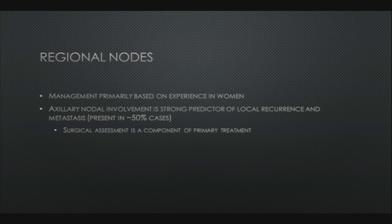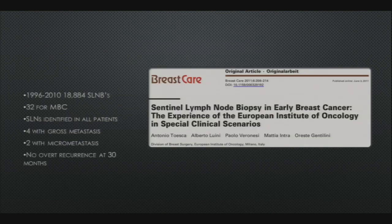Nodal management is primarily based on experience in women. Nodal involvement is a strong predictor of local recurrence and metastasis, present in around 50% of cases, and surgical assessment is definitely a component of treatment. A paper out of Milan studied almost 19,000 sentinel node biopsies from 1996 to 2010, but only 32 were for male breast cancer. They identified the node in all patients, six had disease, and there was no overt recurrence at 30 months.